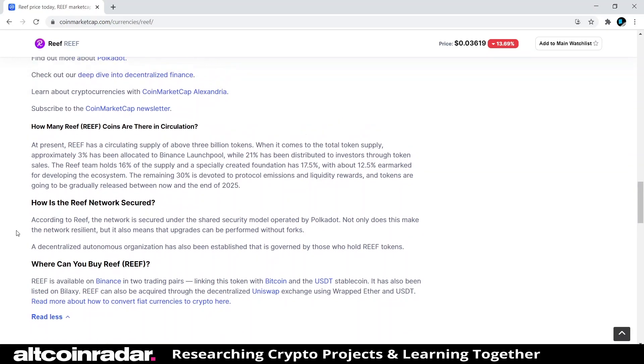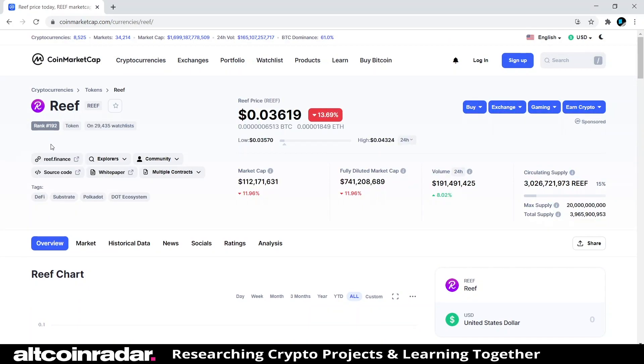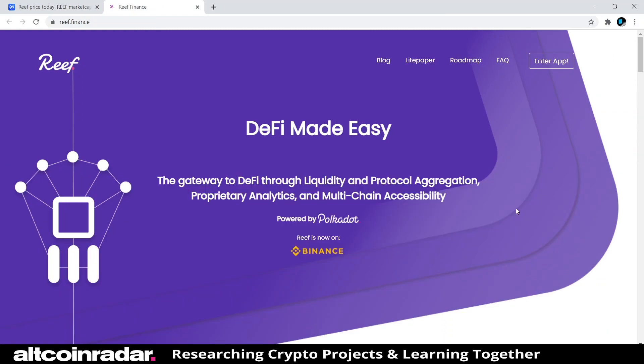Now that we're done reading the technical jargon, let's take a look at their website. I bet this website is going to be gorgeous because it's purple. And yeah, it's pretty cool and modern looking — I like it. The tagline is 'DeFi made easy: the gateway to DeFi through liquidity and protocol aggregation, proprietary analytics, and multi-chain accessibility, powered by Polkadot.' Reef is also now available on Binance.